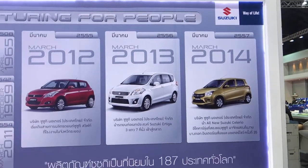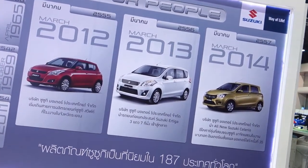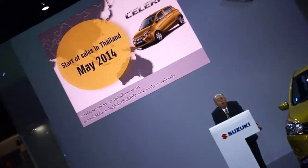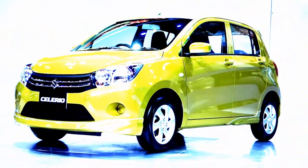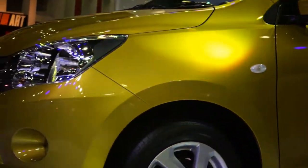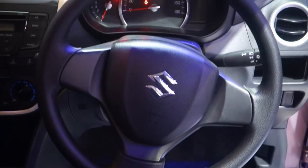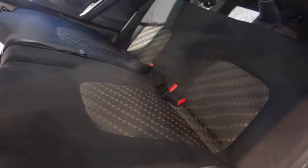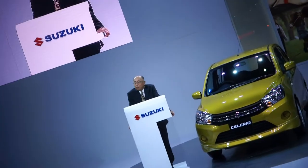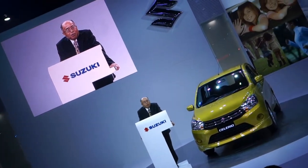Production and sales will be started in coming May. Thank you very much for your attention, and please enjoy the rest of the show. Thank you very much.